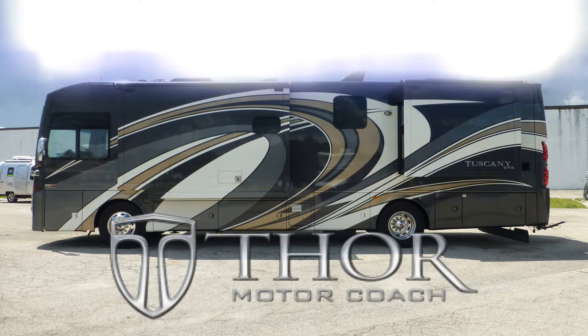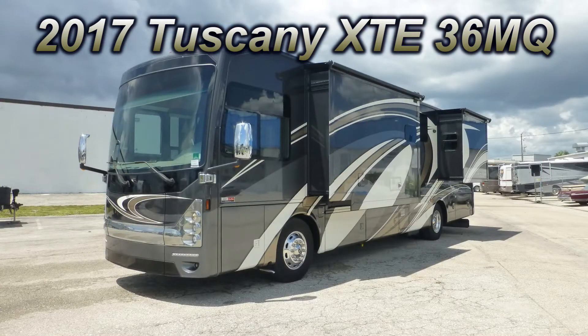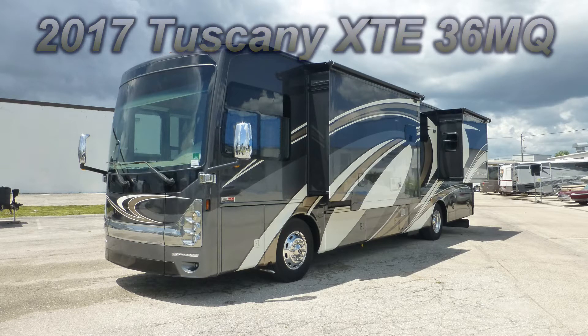This top-of-the-line 2017 Thor Tuscany XTE could be just the right luxury coach you've been searching for. This is floor plan 36MQ, which is 38 feet long and has two bedroom slides and two living room slides, giving you enough luxury space to entertain and live the RVer's dream.